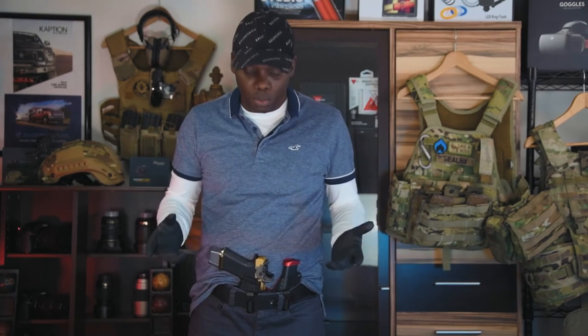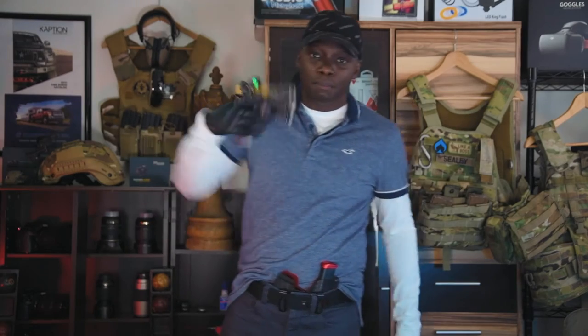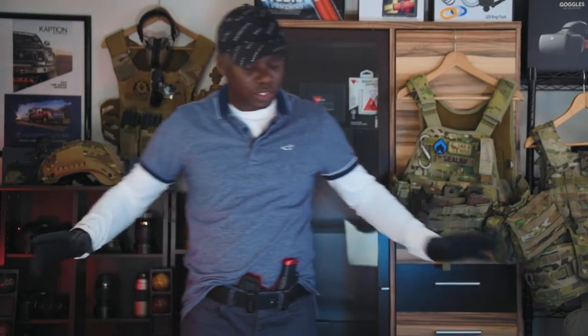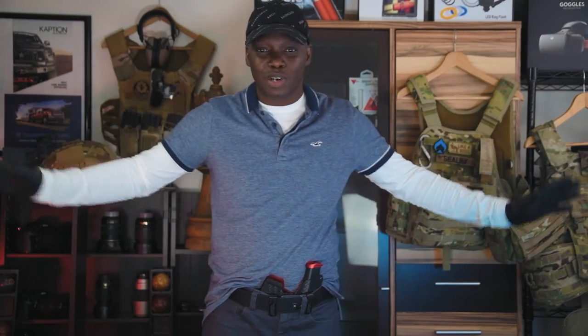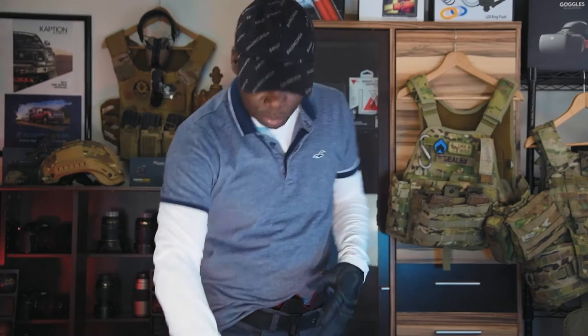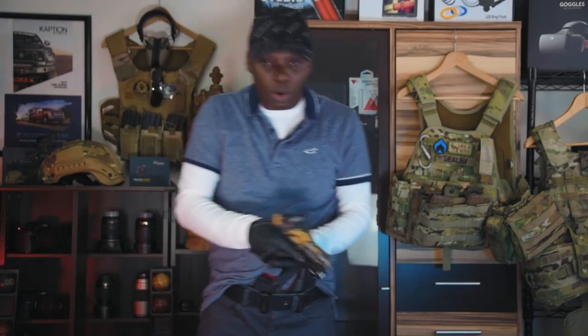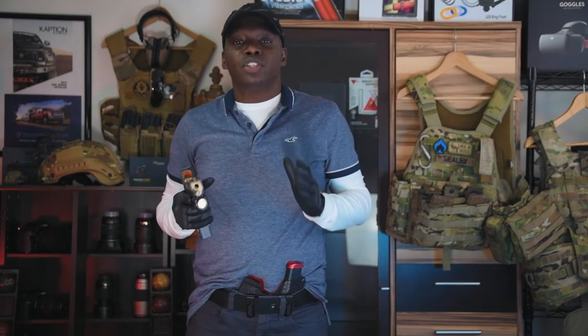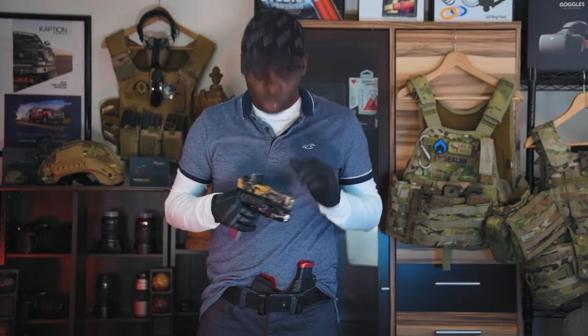Practice drawing your weapon at home. Let's say this is my first time picking up an RMR on a pistol, pretending I have no experience with it — you're a new user who just put this on your pistol. You get it and you're like, 'All right, awesome, I can see the dot now.' One of the things you want to do is make sure you get yourself a quality holster. These are my favorite concealed carry holsters — my Kenetec side core type holsters.